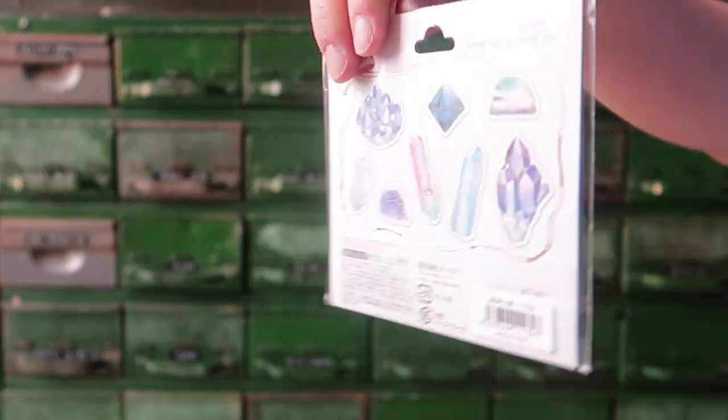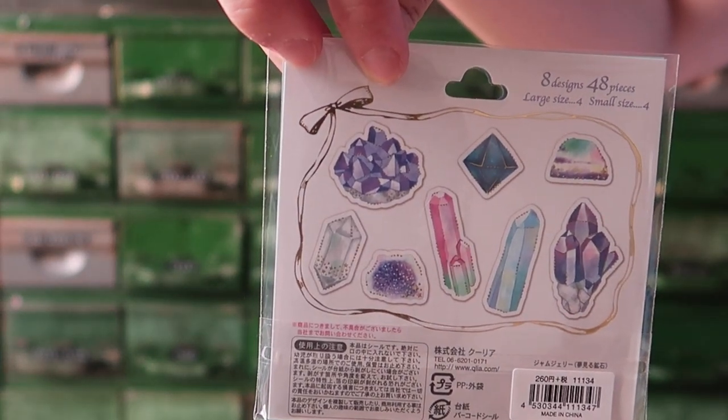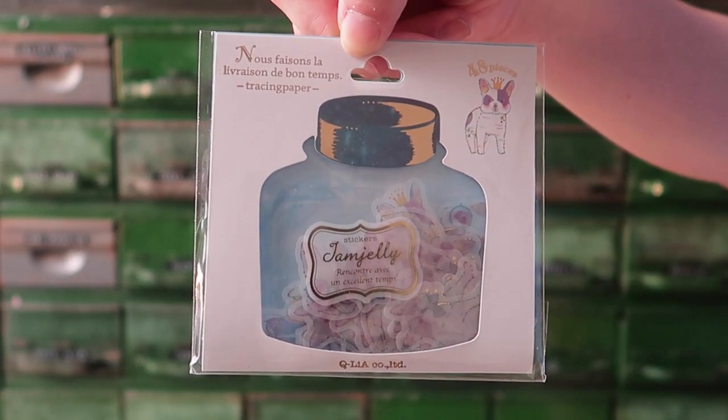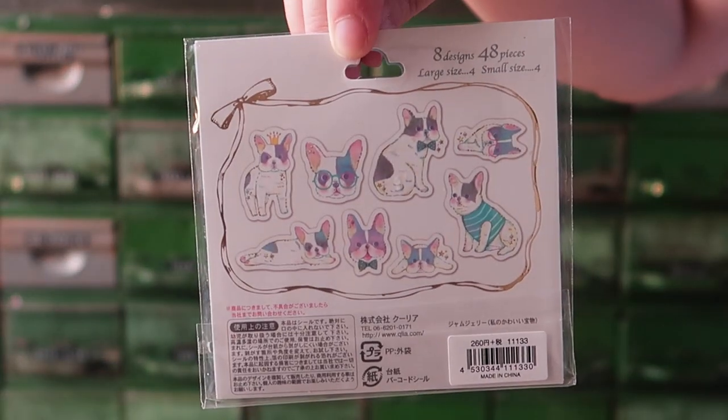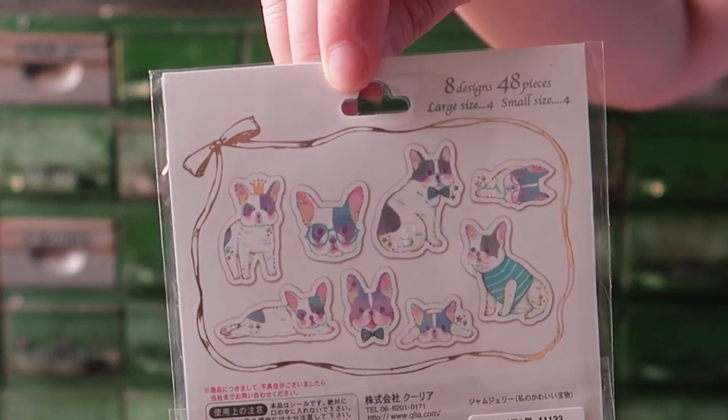So the first one is this gem-looking one — just the choice of colors, I think it's really cute. And the second one is this — I think it's a pub — it's got like a really cute face to them. Again, it's just watercolor illustrations, which I love.